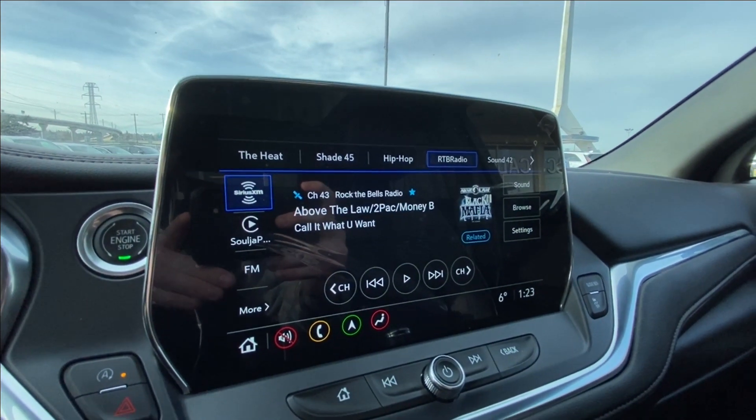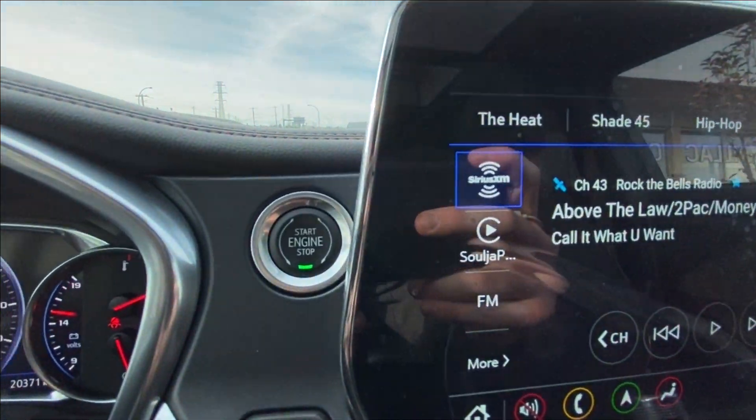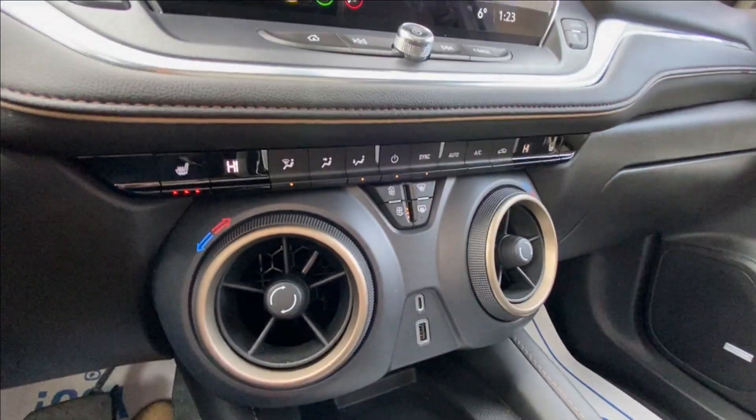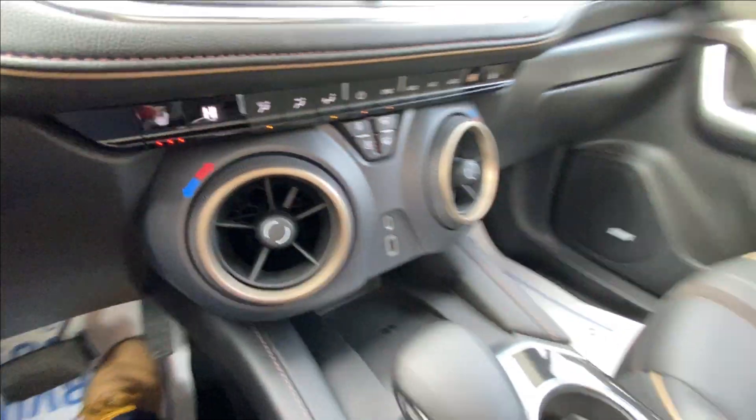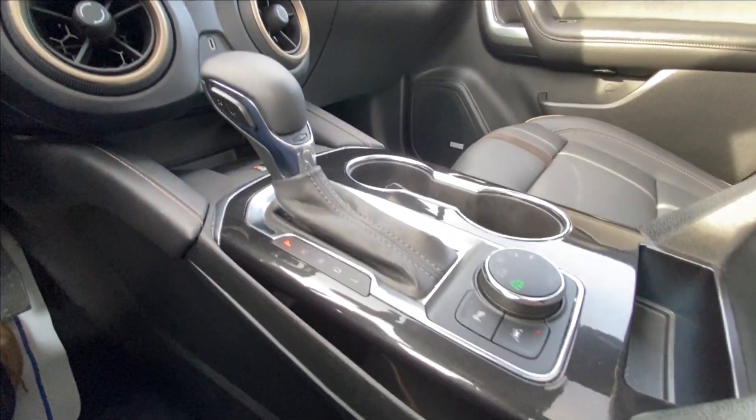We have a leather-wrapped heated steering wheel, a 10.2-inch touchscreen complete with Android Auto, Apple CarPlay and navigation, push-to-start ignition, dual-zone climate control, USB-C and USB charging ports in the center console along with the shifter and all-wheel drive toggle, and Bose audio all throughout the vehicle.